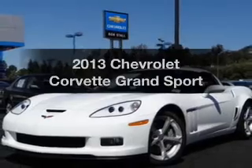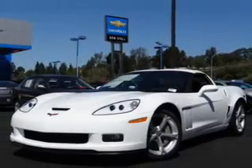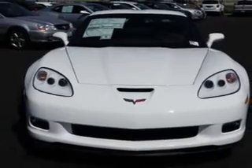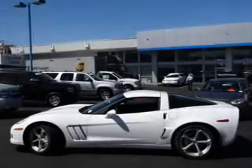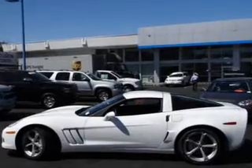Check out this 2013 Chevrolet Corvette. This is the set of wheels you've been looking for, with a powerful 8-cylinder engine. The powertrain includes rear wheel drive connected to a smooth shifting 6-speed automatic transmission.